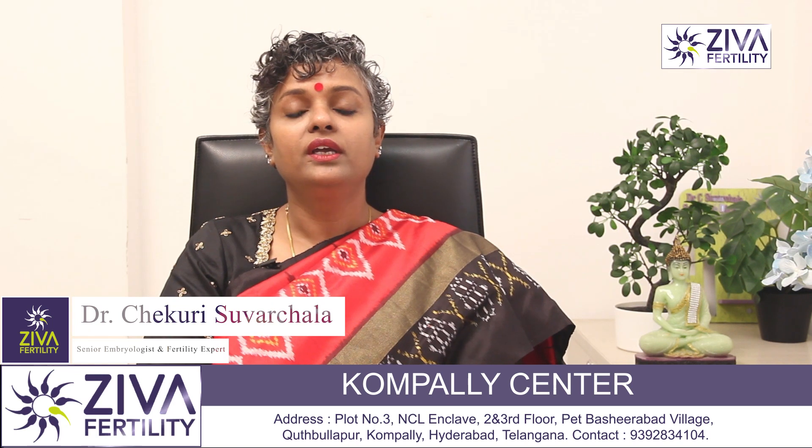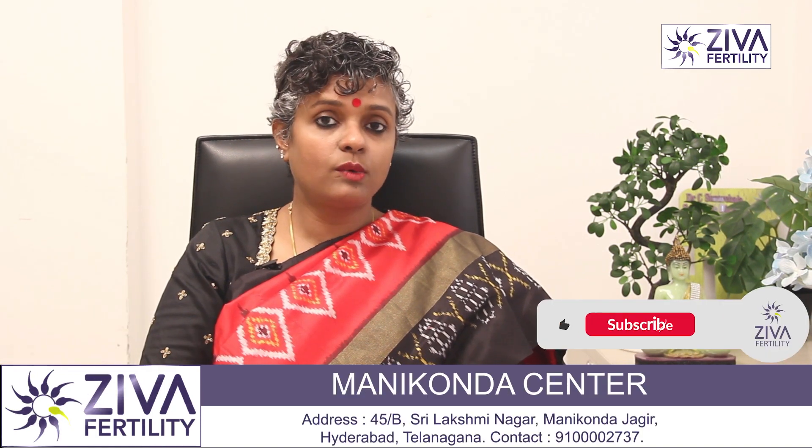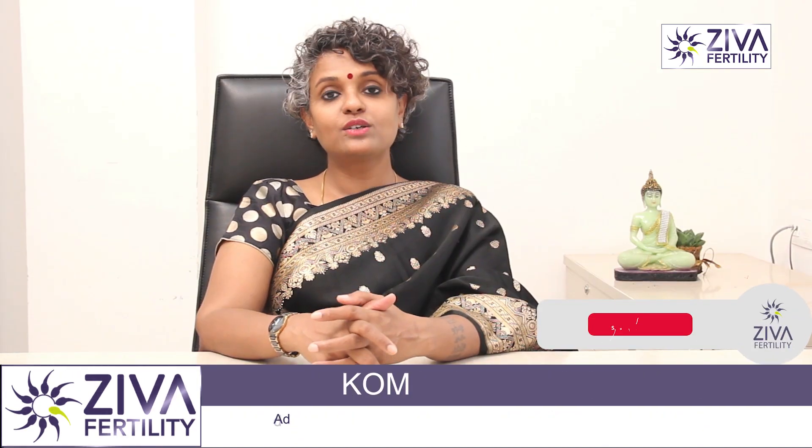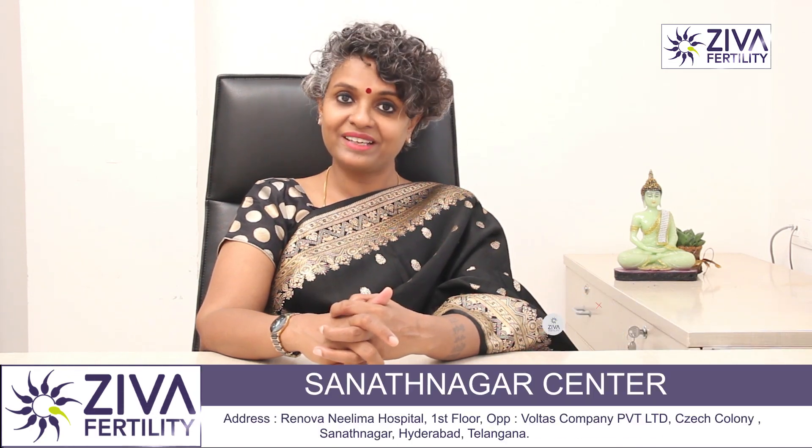If you want to understand more or have doubts about IVF and are apprehensive about the procedure, please feel free to contact us. Thank you. A lot of effort has gone into making this video — please like and subscribe. Thank you.